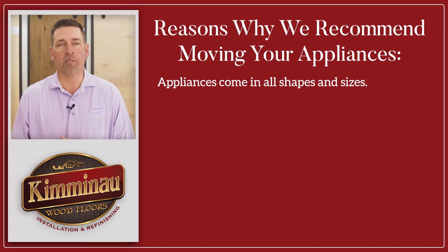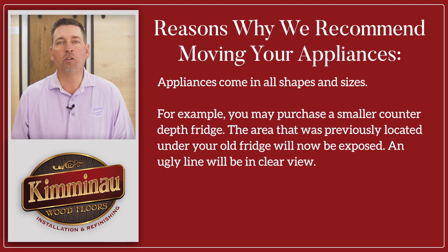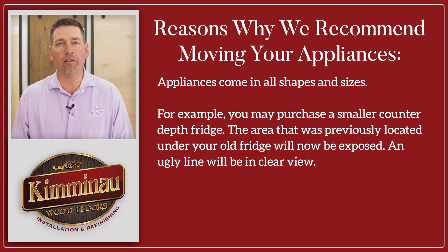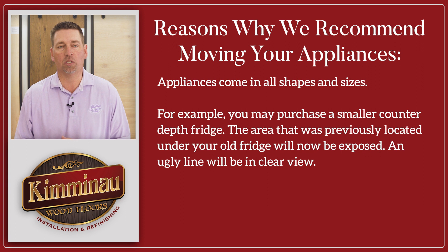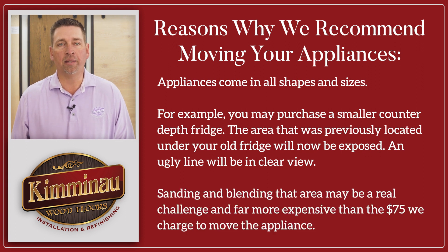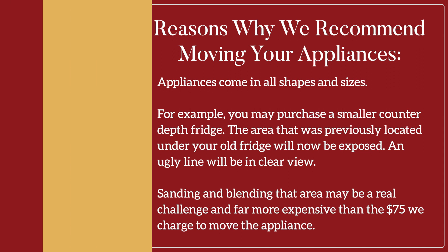These appliances come in all shapes and sizes. For example, you may purchase a smaller counter-depth fridge and the area that was previously located under your old fridge will now be exposed — an ugly line will be in clear view. Sanding and blending that area may be a real challenge and far more expensive than the $75 we charge to move your appliance.